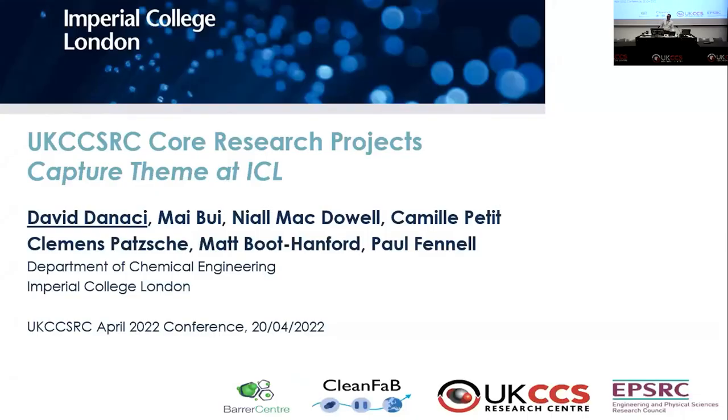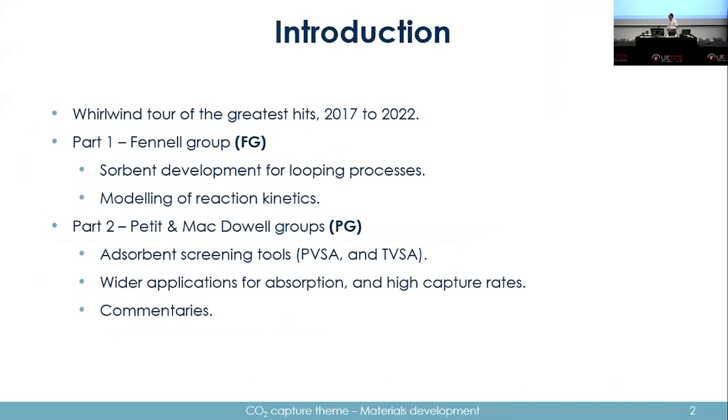Hello everyone, thanks for attending. My name is David D'Nacci from Imperial College, and I'll be giving an overview of the capture theme work we've been doing there over the past five years. I'll be talking about what the Fennel group has done — Paul Fennel and his former postdocs and students — mostly on solvent development and modelling of reactions.